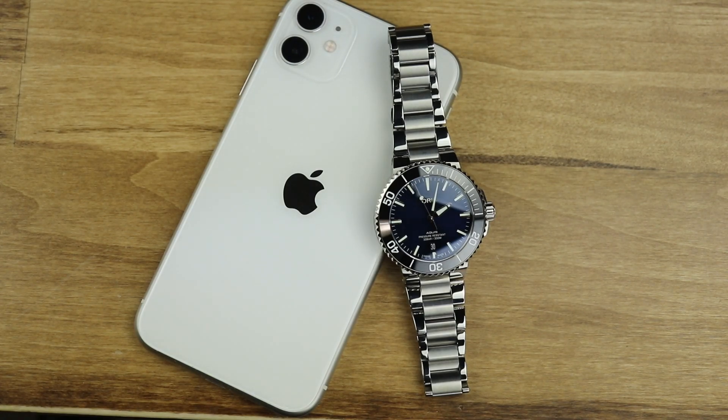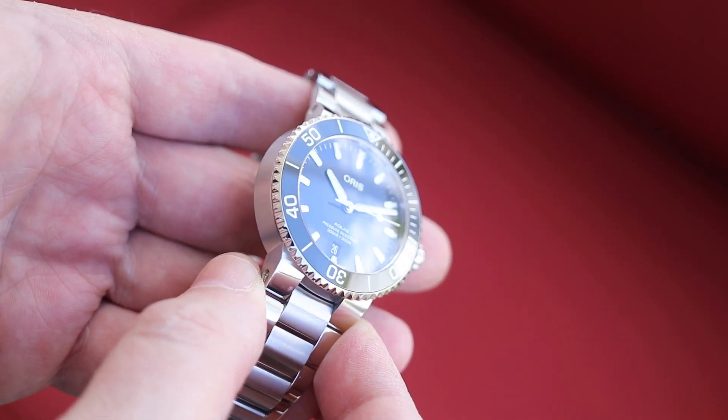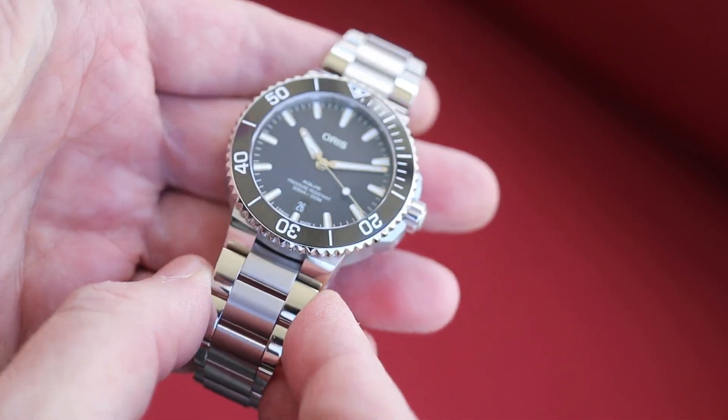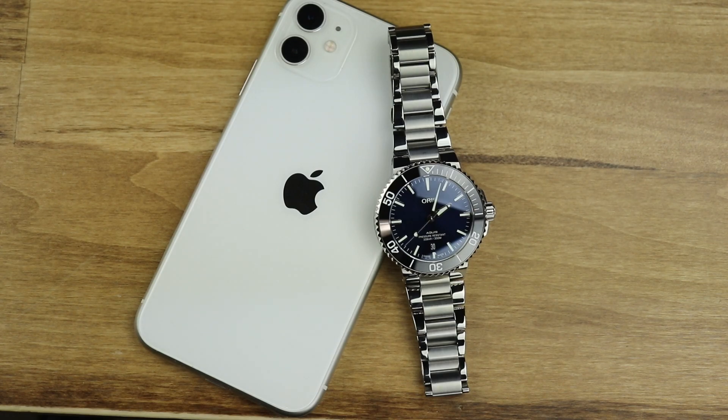So what do you guys think? Is this newer, slightly smaller but not the smallest Oris Aquis the right one for you? Would you sell or trade your 43.5 millimeter for it, or will you wait until maybe a slightly newer design or new colors come out? Is the Aquis not a watch for you at all, like me? Let me know along with any other questions in the comments below. If this is your first time here, please subscribe. You can follow us on Instagram, Facebook, and Twitter. If you really like this video, please share it — it helps more than you know.